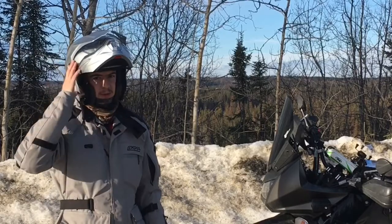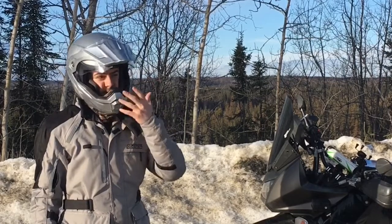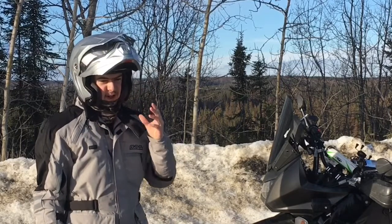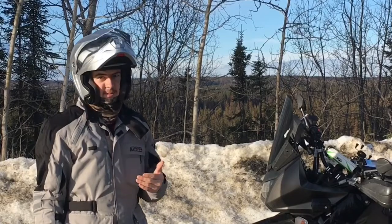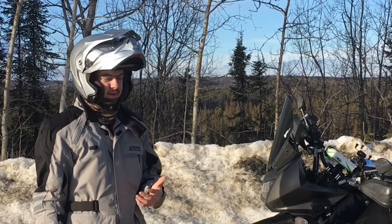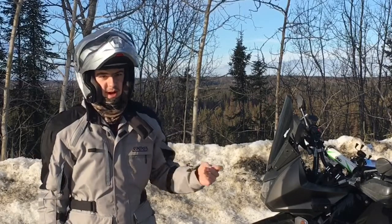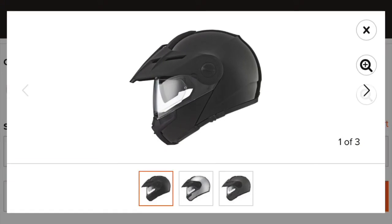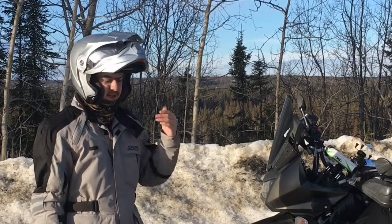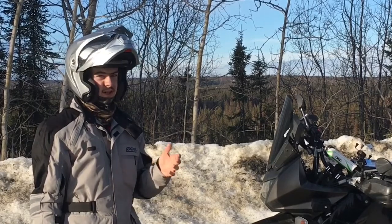Next we move to the helmet. This is the Scorpion XO AT950 — it's a modular helmet, so I can eat or drink or whatever and be able to keep the helmet on. I really like this helmet. I did my research before I got it and it's lived up to all my expectations. It's fairly light for a modular, and among adventure helmets with a modular and a peak, the only other competition is the Schuberth E1, which is $500 or $600. This thing comes in brand new, not on sale, for around $270, which is a steal for what it's got.